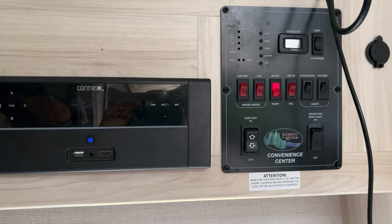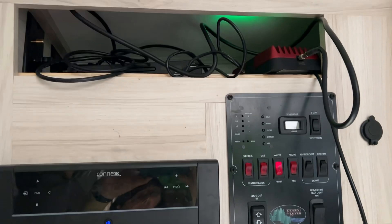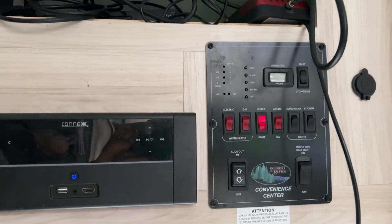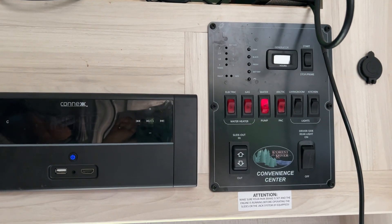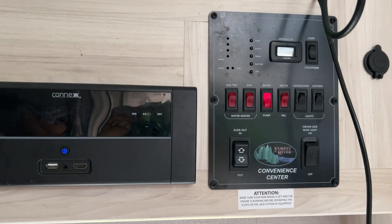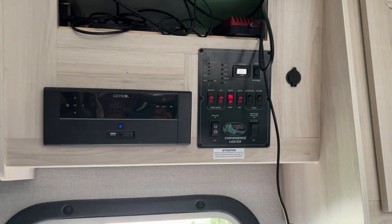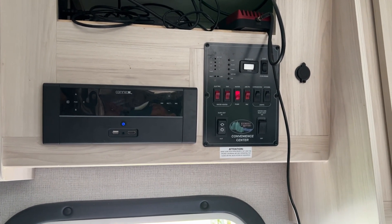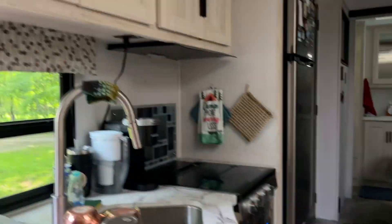The DVD player goes up there, we have our Wi-Fi booster up there. That tells you how much water you have and how much LP gas you have. It gives you all the details — there's also the controls for the slide-out and the awning.